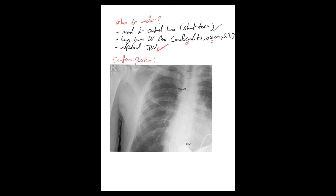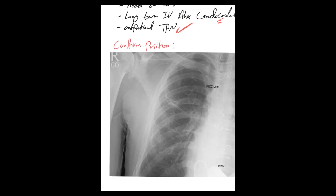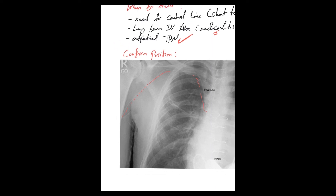Once you place the PICC line, you confirm its position with a chest X-ray. As you can see, the PICC line is right here — this white line is coming this way, going through the axillary vein, then entering the subclavian, and ending just above the right atrium in the superior vena cava.